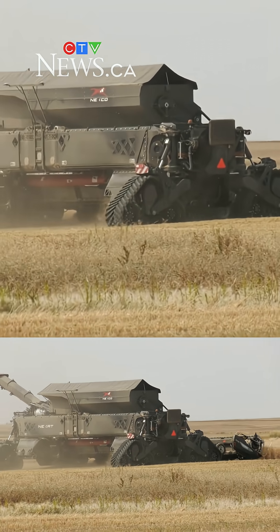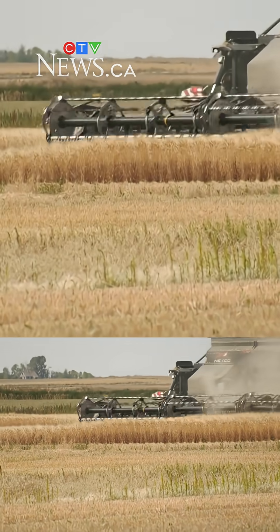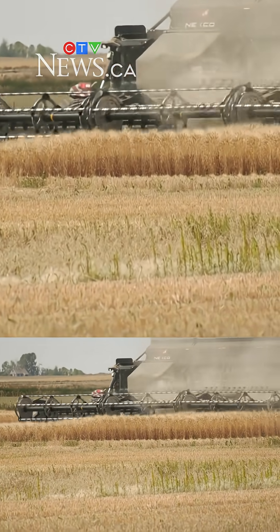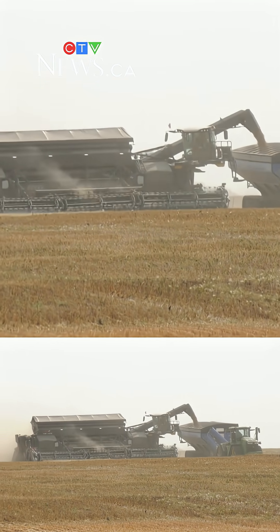The only sticking point that APAS currently sees with the Nexat is its price point. The entire system ranges from $2 to $2.75 million, which APAS says might be hard to justify for some producers in the province. Most pieces of equipment start out on the larger operations, and some of the medium to smaller operations just wait for those things to come down in price so that they're realistically affordable for most operations in Saskatchewan.